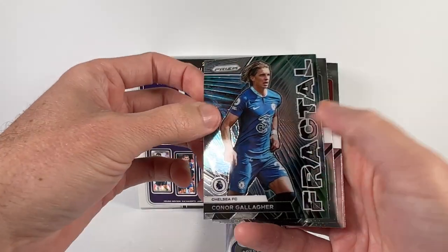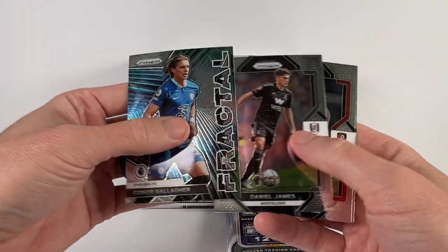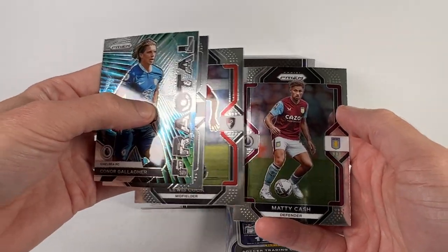A Gallagher fractal insert. Daniel James, Lewis Cook, and Matty Cash.